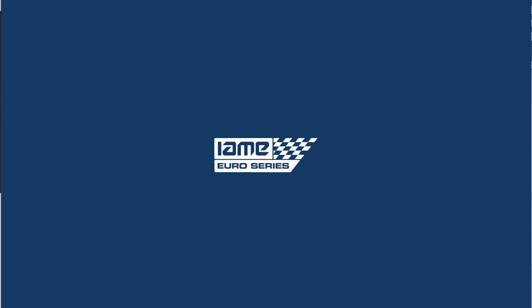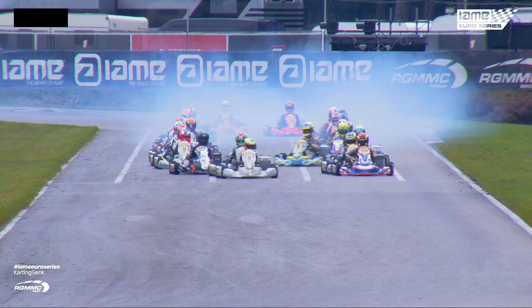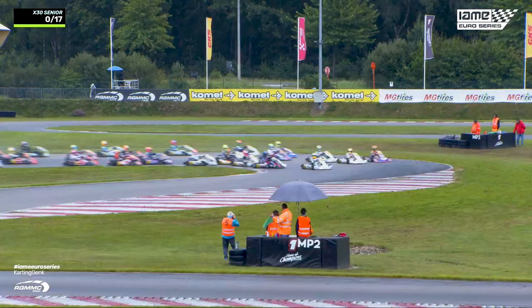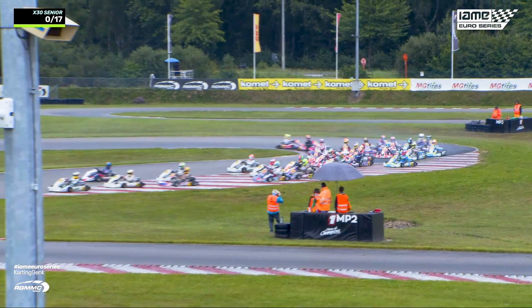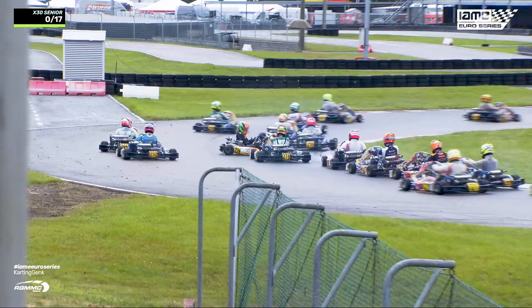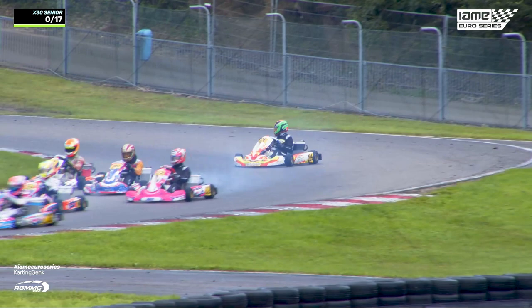Let's race to the first corner. Theresa Babichkova gets a good start — not a bad one for Eli Goldstein either. He's going to hold it around the outside, and drifting wide Babichkova. Up into the lead comes Callum Bradshaw. Bradshaw takes the lead on the first lap. And there's a spin — that's Sita Van Miert. Sita Van Miert was having a great weekend, and now she's got going again.